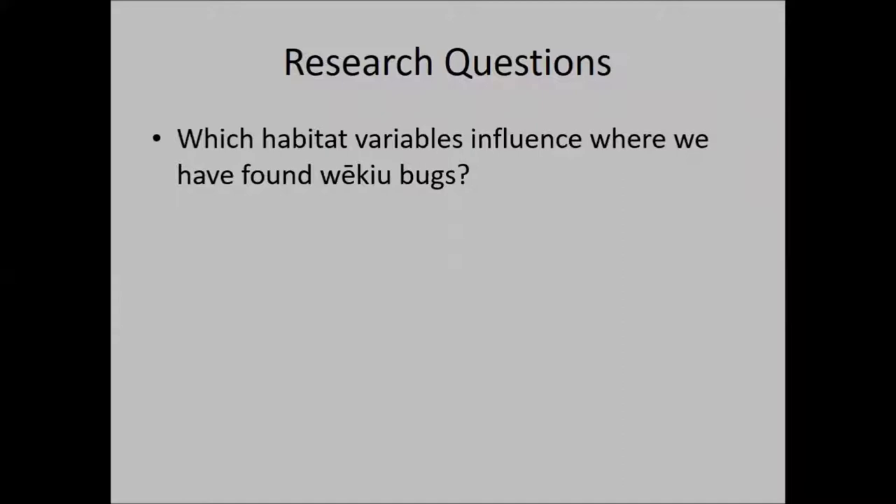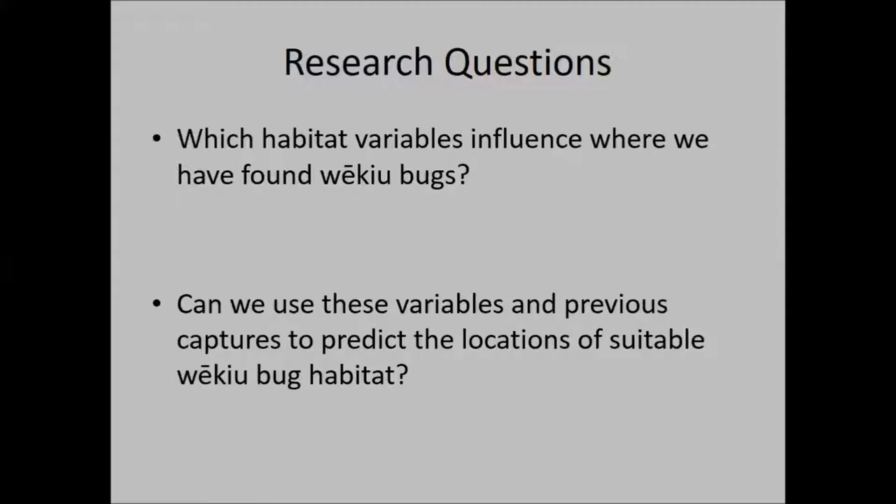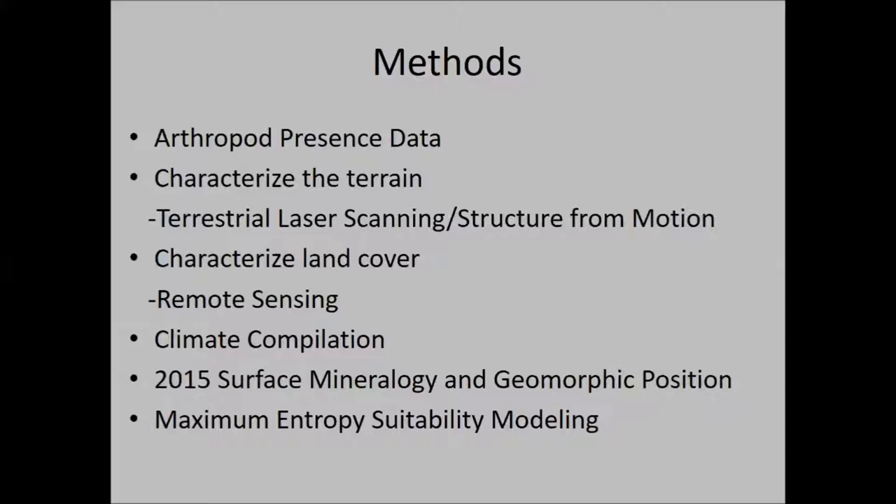Basically going into this, we wanted to know: why do we catch these bugs where we catch them? What environmental influences are causing us to catch bugs where we have in the past? And can we use those environmental variables to model where their habitat would be across the entire summit? To model a bug's habitat you need to have successfully caught it, taken GPS locations — preferably many times. With very rare species, a couple of positive occurrences makes habitat modeling very difficult; many occurrences across different regions allows for a robust model.